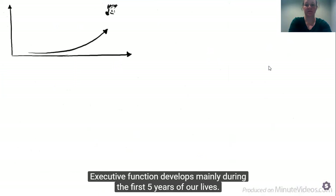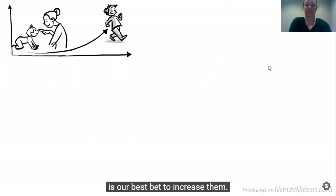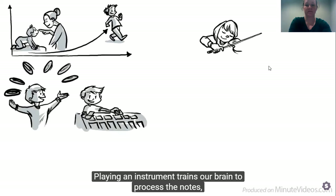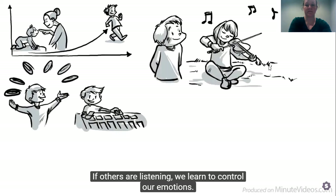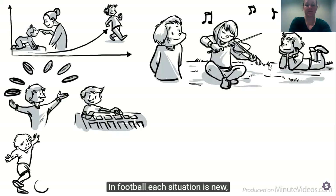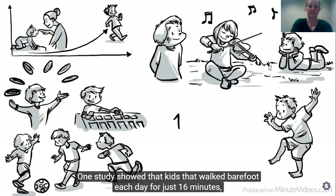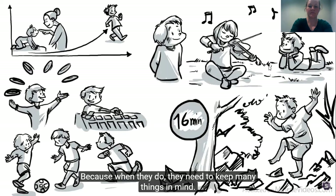Executive function develops mainly during the first five years of our lives. A caring, playful and nourishing childhood is our best bet to increase them. Free play trains our inhibitory control and games practice our working memory. Playing an instrument trains our brain to process the notes and to coordinate the right and left hand simultaneously. If others are listening, we learn to control our emotions. Movement is great as well. In football, each situation is new — ball possession requires quick decisions and builds cognitive flexibility. One study showed that kids that walk barefoot each day for just 16 minutes improve their working memory because they need to keep many things in mind.